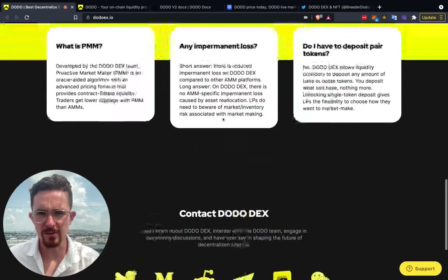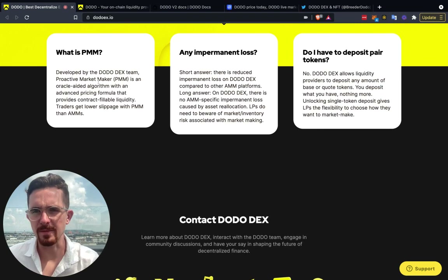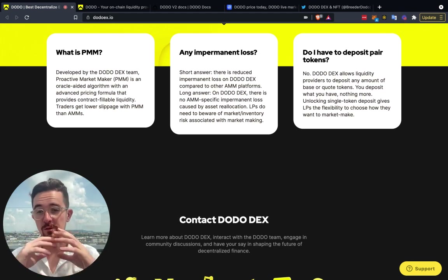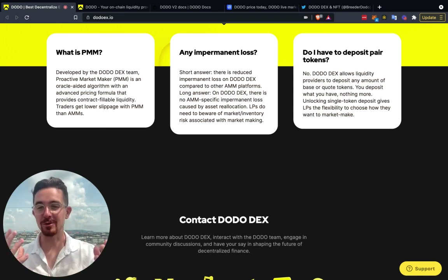How they describe the PMM is an oracle-aided algorithm with an advanced pricing formula that provides contract fillable liquidity. Traders get lower slippage with the PMM versus AMMs. Now, that's a very basic overview using some fancy words to say they've built a complex algorithm. Anyone can claim that — what you have to do is actually go in deep and do your own research to understand what they actually built.